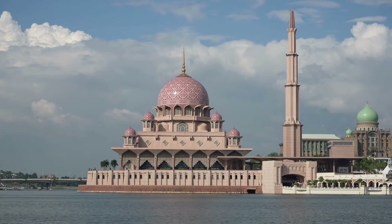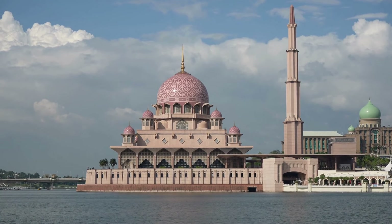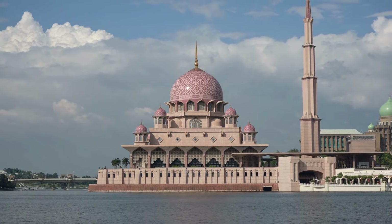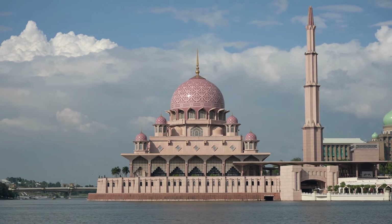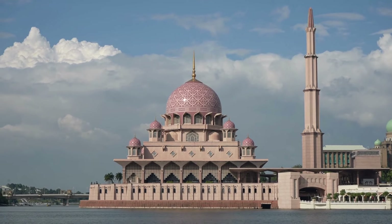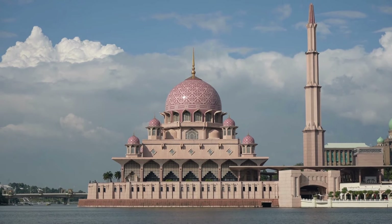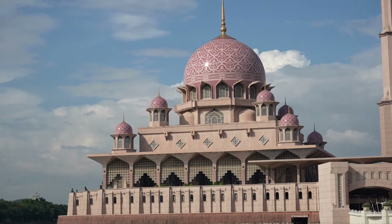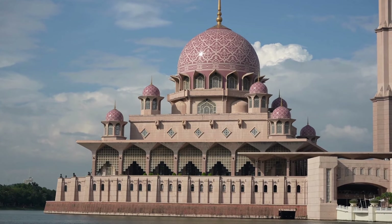The minaret has five tiers, each representing one of the five pillars of Islam. The interior of the mosque is equally stunning — the prayer hall is spacious and adorned with delicate calligraphy reflecting verses from the Quran. The use of stained glass and geometric motifs creates a calming, almost ethereal ambience inside, inviting visitors to pause, reflect, and connect with their spirituality.